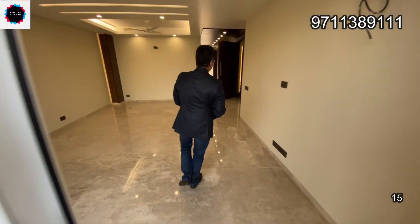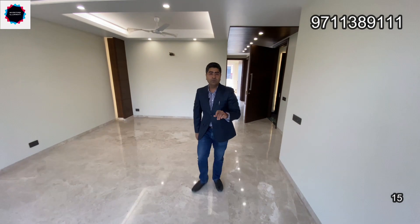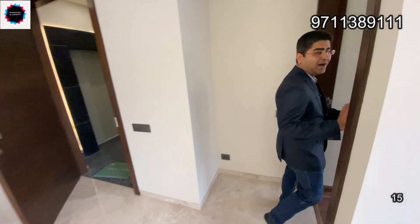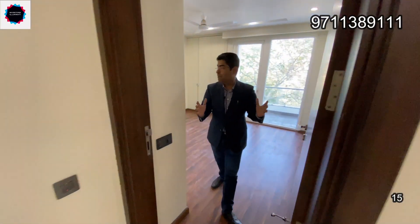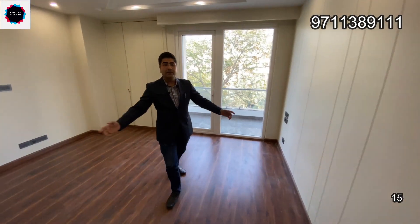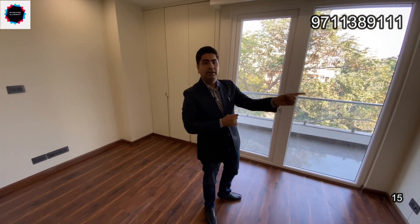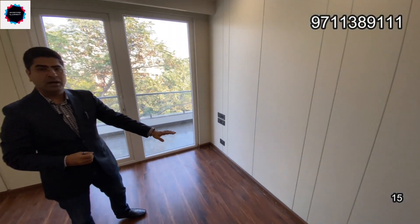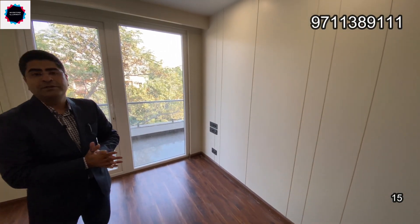We will go inside — there are three bedrooms. I will tour all three bedrooms. Here is our first bedroom. From a Vastu point of view, this is the east side, this is the west side, this is south and this is north. Here is our third bedroom, which is on the south side. This bedroom is complete — it's a full pillar-less stilt level.